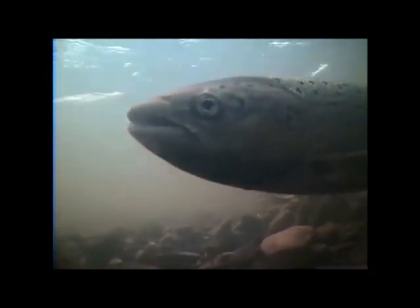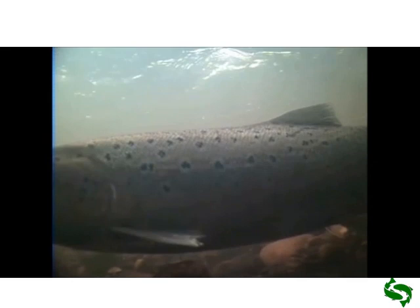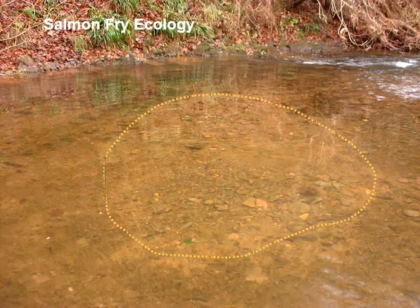This is where it all begins with the hen fish. This is from the Jedwater cutting the redd, and you can see her removing the fine sediment. You can actually see some eggs coming up there as well. She's cutting the redd to remove the finer substrate and ensure that oxygen will get to the eggs when they're laid in the gravel.